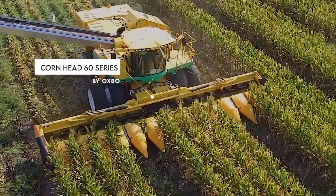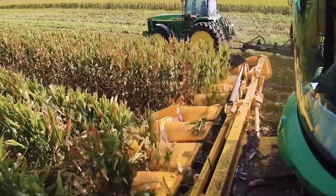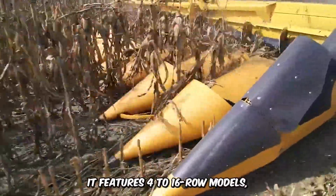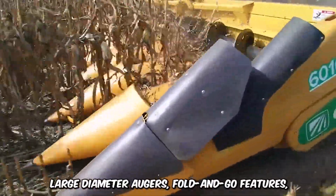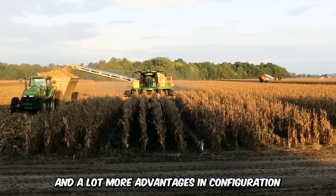This is the Cornhead 60 series by Oxbow, a machine that has all the best attributes of the previous models with the most futuristic upgrades. It features 4 to 16 row models, large diameter augers, fold-and-go features, and a lot more advantages in configuration.